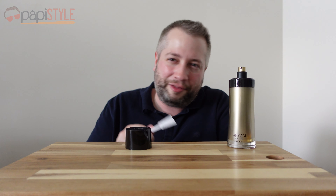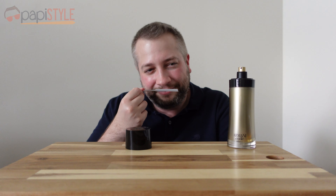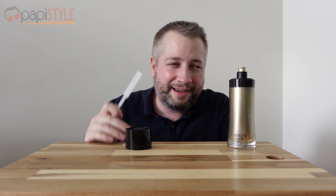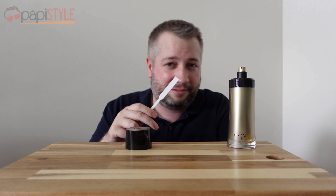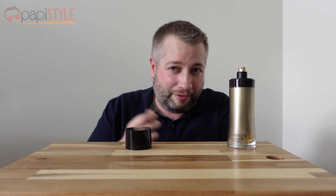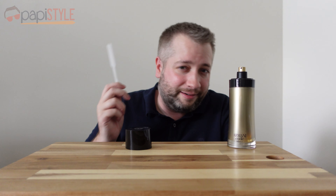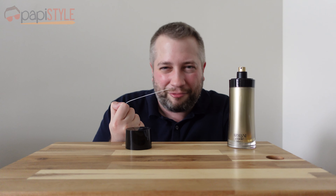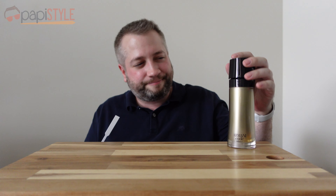Very sweet — much sweeter than the other two, which makes sense with the vanilla, rum accord, and myrrh. At its heart it's still Armani Code with that tonka bean, but it's so sweet and very potent. This one actually lasted me at least ten hours — I can still smell it on me. That said, out of the three we've smelled so far it's my least favorite. I don't like that sweetness. That strong kind of rum scent on top really overpowers everything — not a fan.